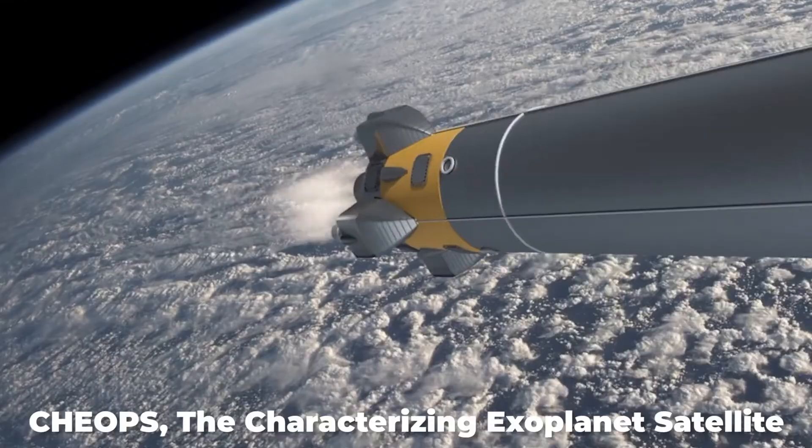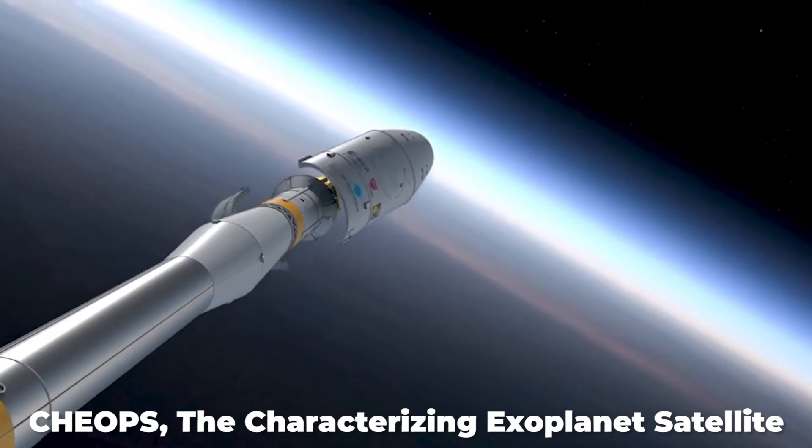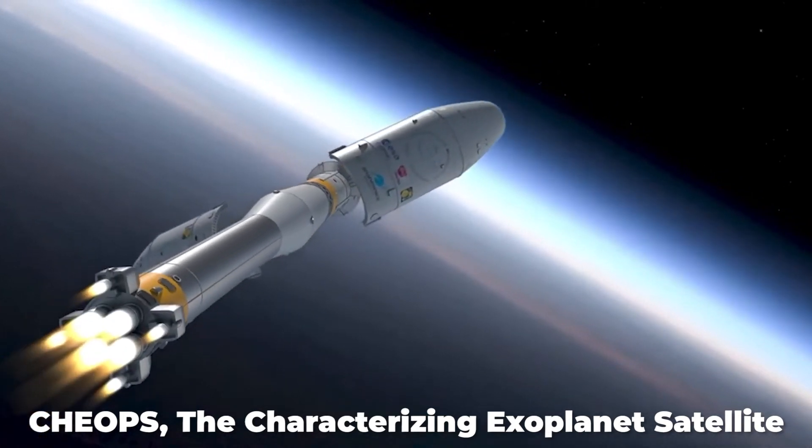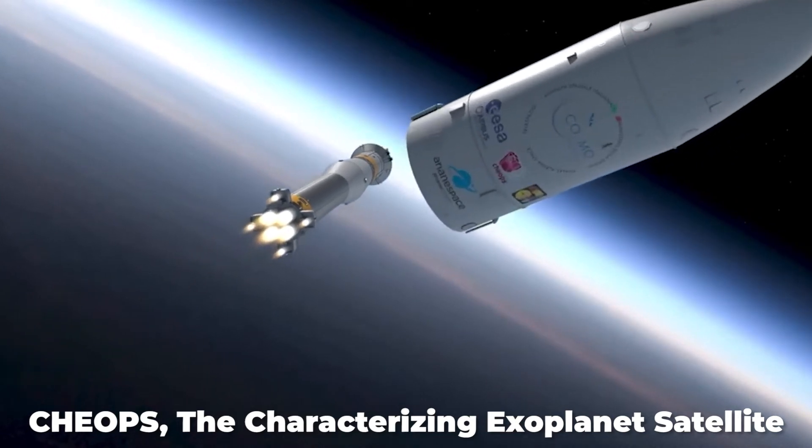The Characterizing Exoplanet Satellite, also known as CHEOPS, will be the first mission dedicated to searching for transits by means of ultra-high precision photometry on bright stars already known to host planets.